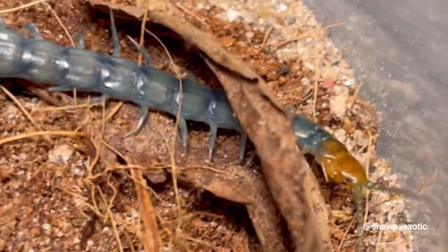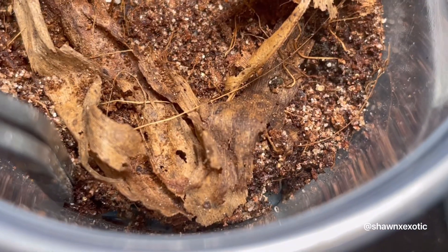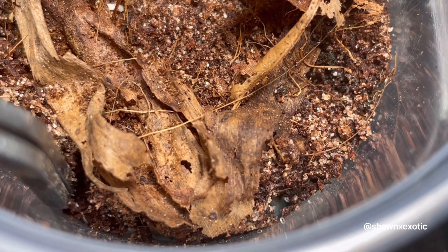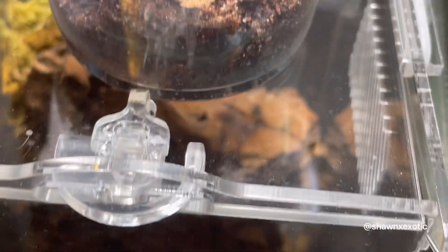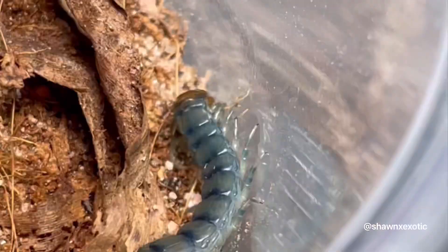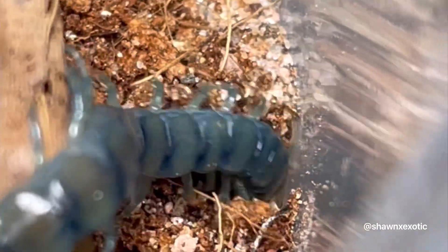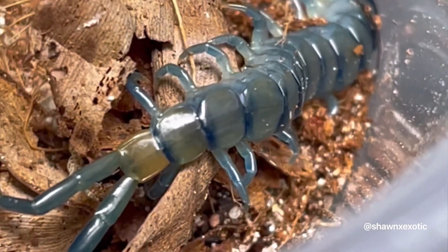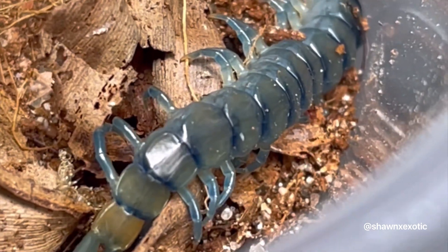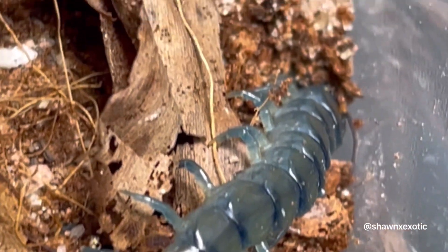In here is my Scolopendra polymorpha — this is a blue tiger centipede. It's a desert species, and they come in all different forms and a bunch of different colors; blue is one of them and they look really amazing.